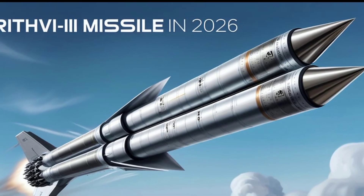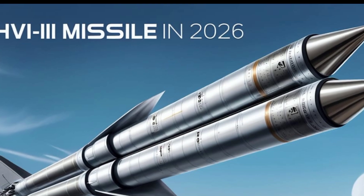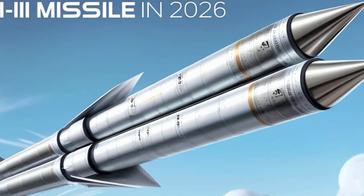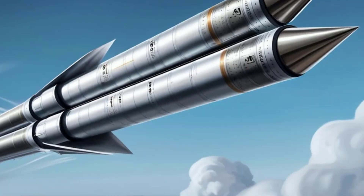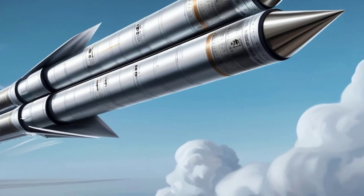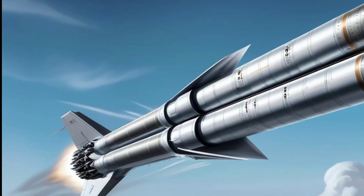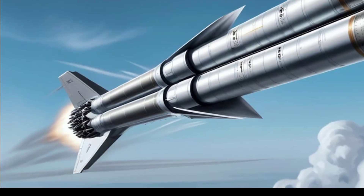In recent years, several successful tests of the Prit V3 have been conducted by the Defense Research and Development Organization, or DRDO. Each test has validated its performance under various conditions, strengthening India's confidence in its missile defense capabilities. These successful trials highlight India's growing self-reliance in developing world-class missile systems that meet international standards.